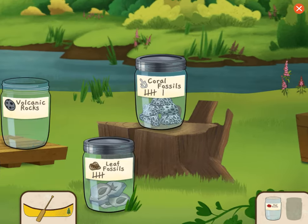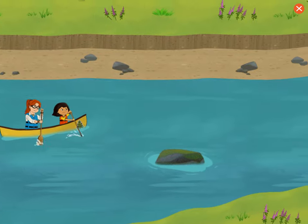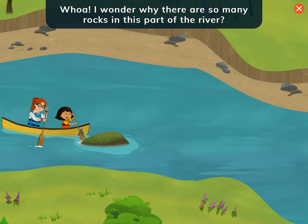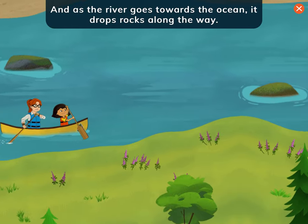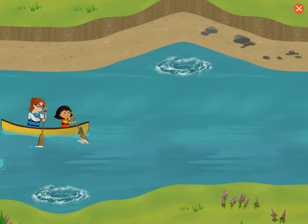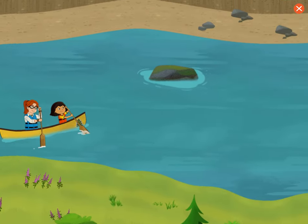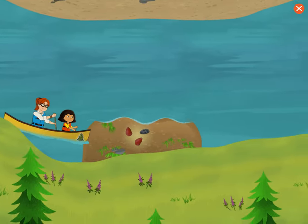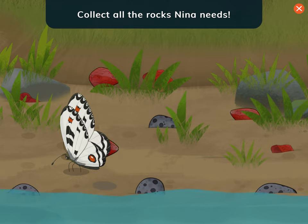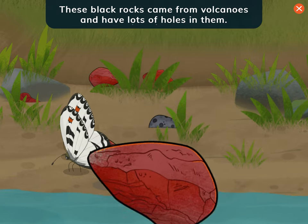Red rocks! Volcanic rocks! Let's canoe some more! Whoa, I wonder why there are so many rocks in this part of the river. Rivers are strong enough to pick up rocks and carry them — that's called erosion. As the river goes towards the ocean, it drops rocks along the way. I learned to canoe from Connie — she showed me how to steer carefully around the rocks. Collect all the rocks Nina needs. Tap the red rocks and the black rocks with the holes in them. The red rocks have a lot of iron in them; that's why they're this color. These black rocks came from volcanoes and have lots of holes in them.